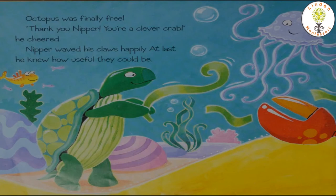Thank you, Nipper, said octopus. You are a clever crab, he cheered. Nipper waved his claws happily. At last he knew how useful they could be. That was so sweet for him to help his friend. Now let's see what happens next.